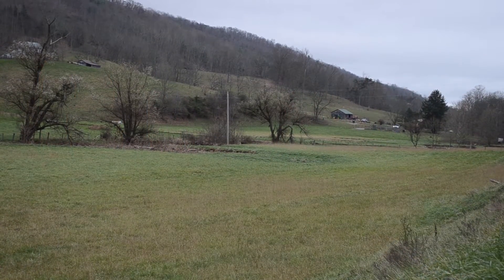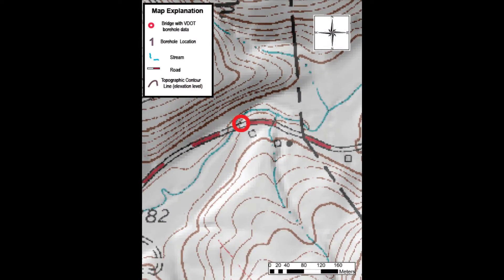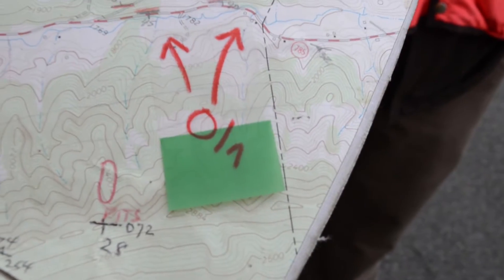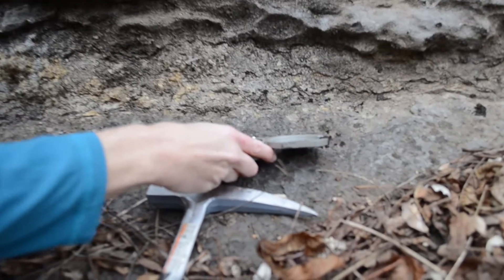It starts out here. I look for steep places on the topographic map where the contour lines are close together. Typically rocks will present themselves at the surface along a road cut or a creek or a steep hillside. DMME geologist Lori Koiner starts every map in the field. She looks for exposed rock to begin her assessment of what's beneath the Earth's surface.